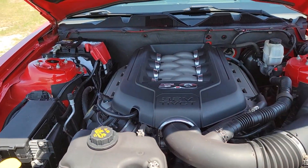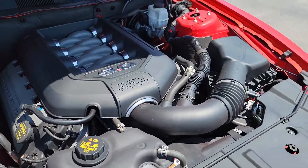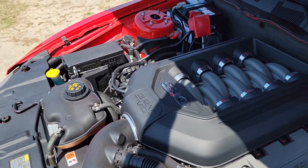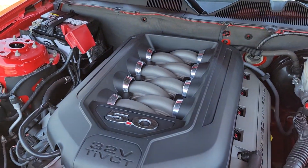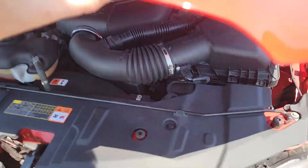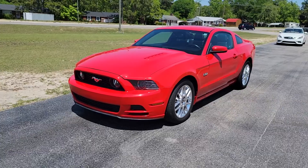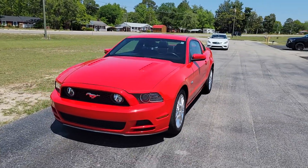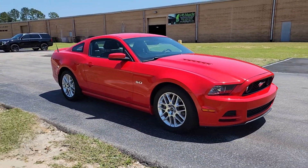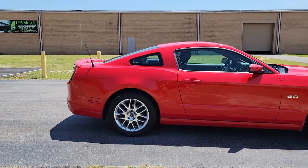What is up YouTube, Calvin coming at you from I-95 Muscle. Today we got a super clean low mileage 2014 Mustang GT with the highly coveted 5.0 Coyote motor. This one's unmolested — engine bay is completely stock, only got 24,000 miles. We're gonna do a quick little walk-around on this guy. It's got nice polished aluminum wheels, leather interior, so it is a premium, and overall it's in super awesome shape.